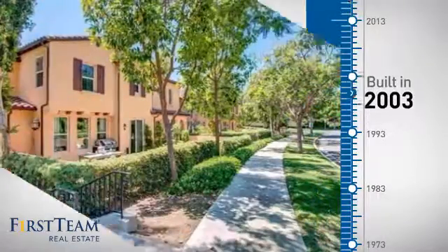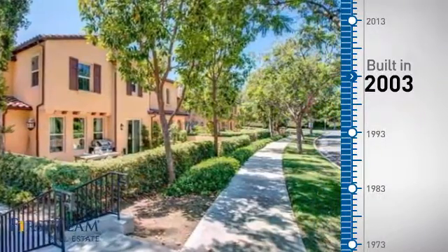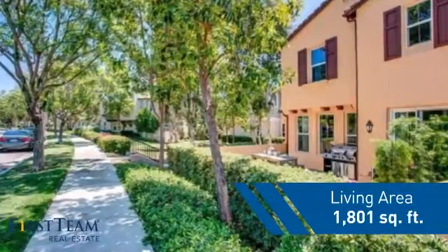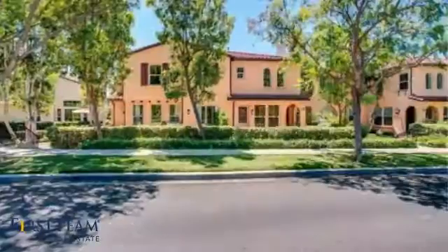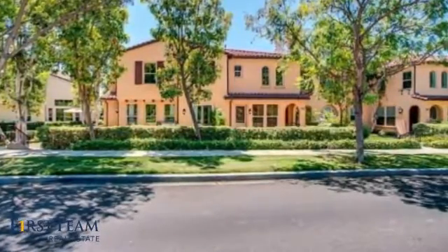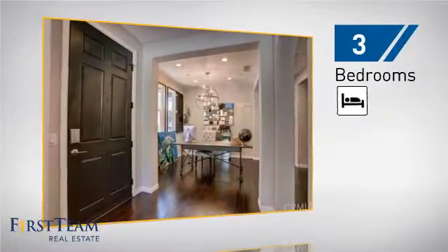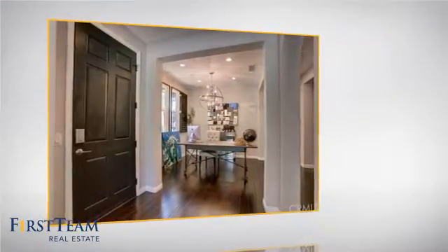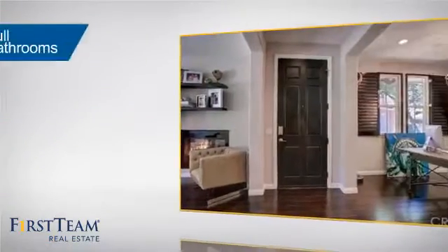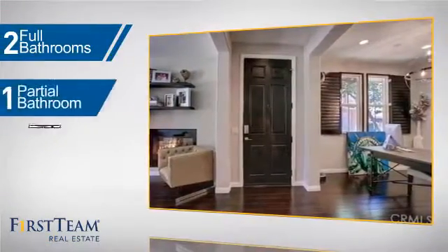This property was built in 2003 and features over 1,800 square feet of living space, giving you a spacious layout to play host or kick back and relax after a long day. Inside you'll find three bedrooms so everyone has a private space to come home to, as well as two full bathrooms and one partial bathroom.